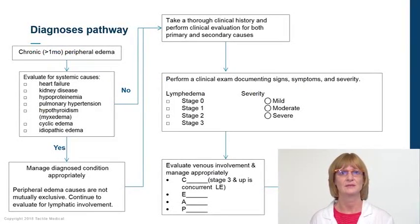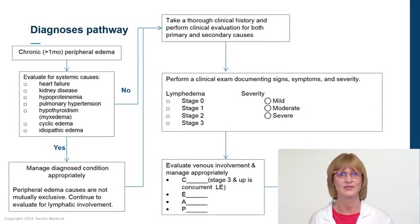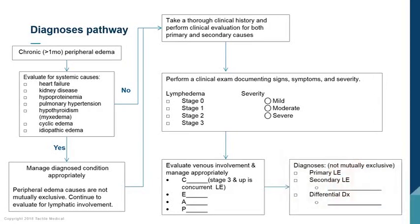If a patient has had peripheral edema for greater than a month, you need to undergo a differential diagnosis to determine why the edema is occurring and treat that. If you cannot find a particular cause, consider lymphedema — including family history and whether lymphedema was present earlier in life. Stage and determine the severity of lymphedema. Because chronic venous insufficiency is the number one cause of lymphedema, you also want to evaluate and treat venous disease. Determine whether the lymphedema is primary, secondary, or both.